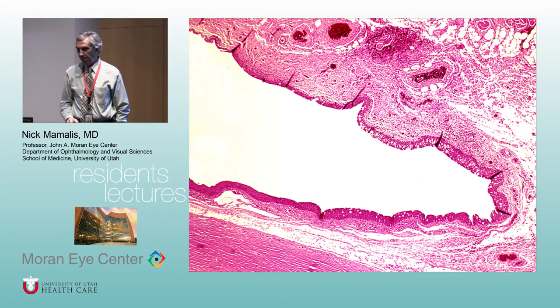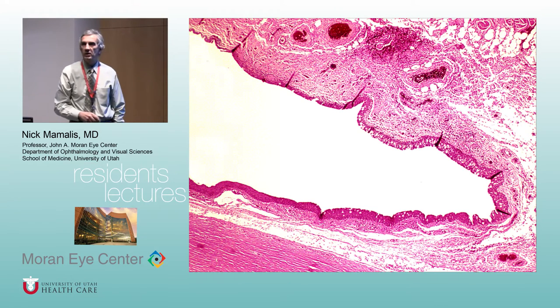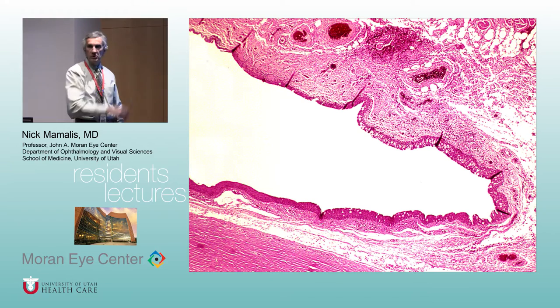There's bulbar, forniceal, and palpebral. Bulbar means against the bulb — on top of the sclera is the bulbar conjunctiva, which blends right in with the cornea at the limbus. The fornix is where the conjunctiva reflects on itself. The part we often forget about is lining the inside surface of the eyelid — the palpebral conjunctiva. Those little white spots are goblet cells, which produce mucin. The further away you get from the limbus, the more goblet cells there are — near the fornix, palpebral conjunctiva, caruncle, or lateral canthal area.